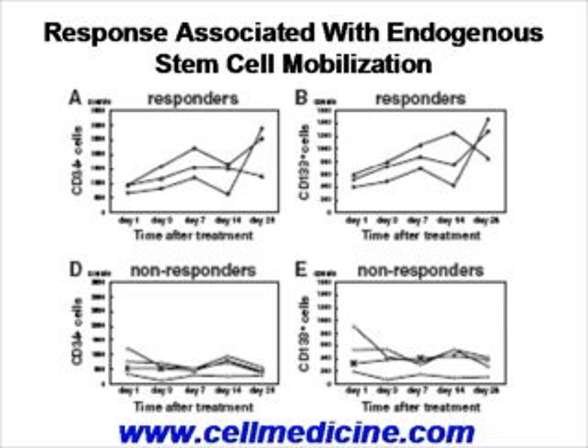As you can see in this figure, panels A and D show the number of CD34 cells in circulation, and panels B and E show the number of CD133 cells in circulation — both markers of stem cells. In the responders, shown in panels A and B, there is a time-dependent increase in the number of circulating stem cells from day 1, day 3, day 7, day 14, and day 28. The longer after the initial stem cells were implanted, the higher the number of circulating stem cells.